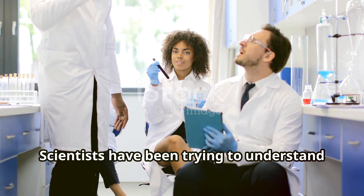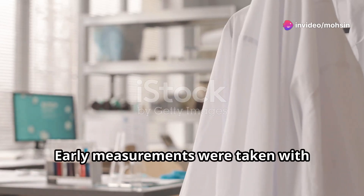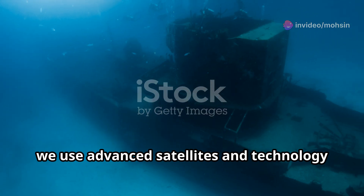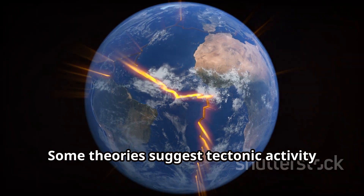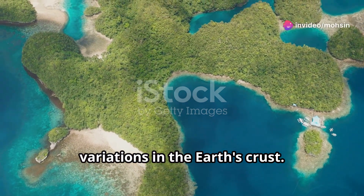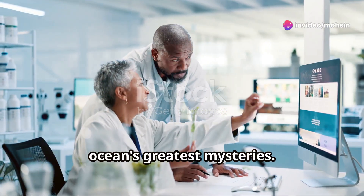Scientists have been trying to understand why this gravity hole exists for a very long time. Early measurements were taken with rudimentary instruments. Today we use advanced satellites and technology to study it. Some theories suggest tectonic activity might play a role; others believe it could be due to variations in the earth's crust. Whatever the cause, this gravity hole remains one of the ocean's greatest mysteries.